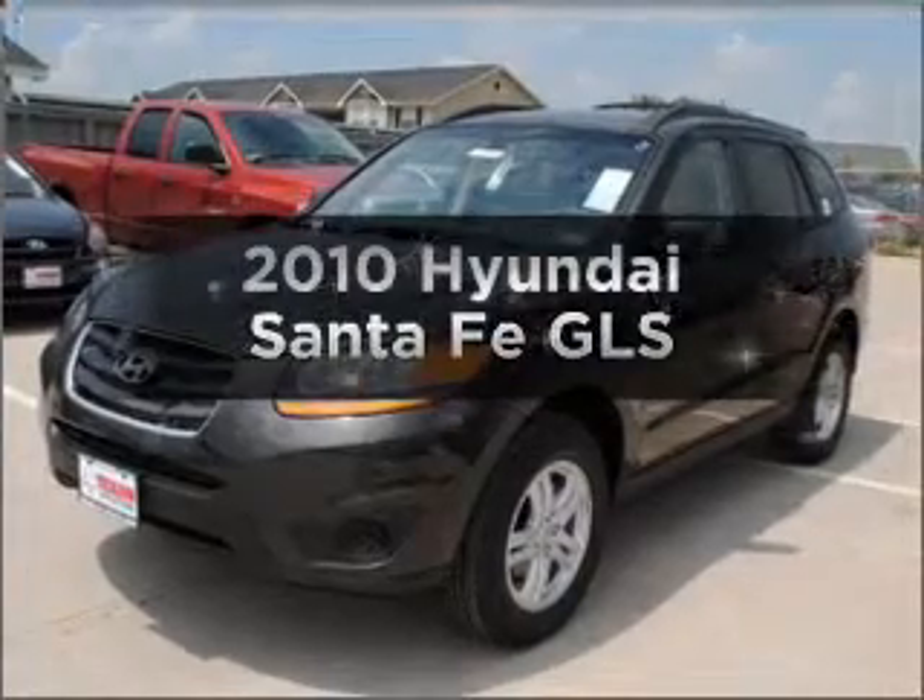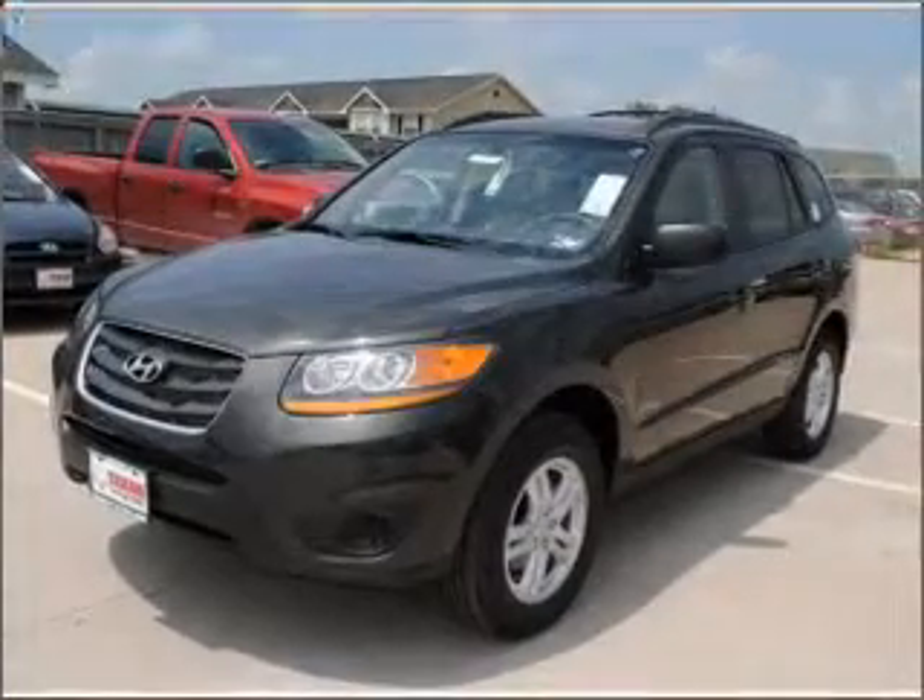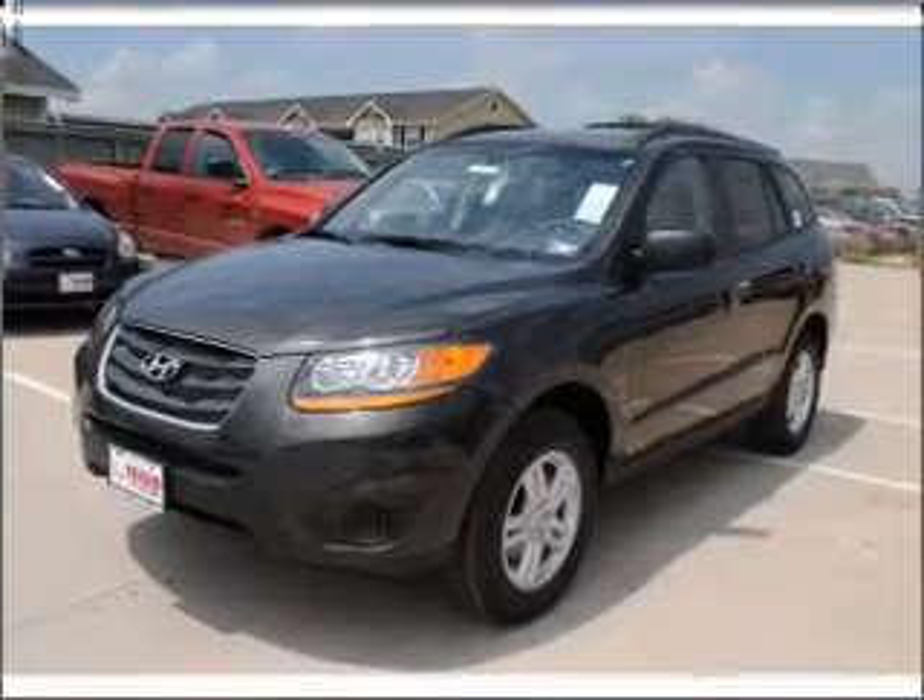Imagine yourself in this 2010 Hyundai Santa Fe. Travel the roads in style and comfort in this great vehicle.